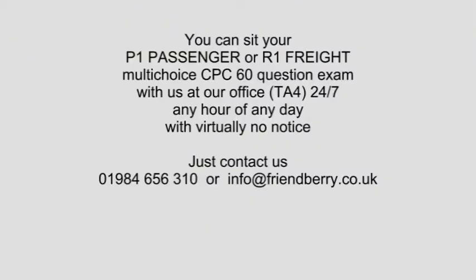You can sit your P1 passenger or your R1 freight multi-choice CPC 60-question exam with us at our office 24/7, any hour of any day, with virtually no notice. The advantage is that you get the results immediately, and if you were to fail at your first attempt, you could do a second attempt immediately following the first result. A further advantage is that it gets this out of your hair and well away from the case study paper written exam.